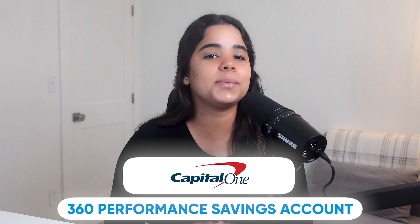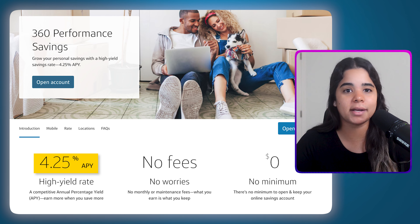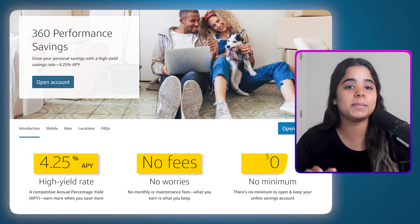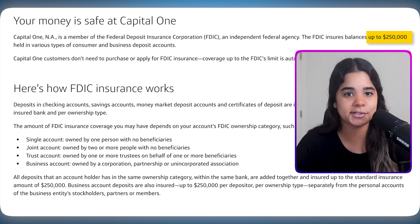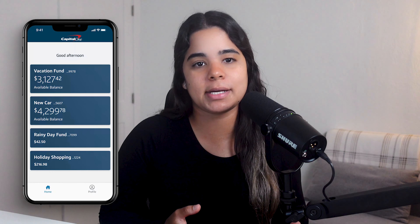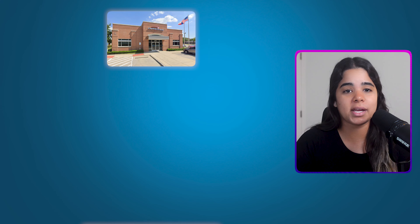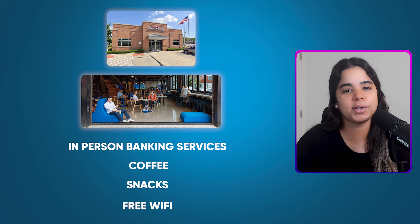Next up we have the Capital One 360 Performance Savings Account. It's currently paying 4.25% APY with no monthly maintenance fees or minimum balance requirements, and it's FDIC insured up to $250,000. You can also create multiple savings accounts for specific savings goals like a down payment on a house or a vacation. But what makes Capital One stand out is that despite being an online bank, they actually have some branch locations and Capital One cafes where they offer in-person banking services along with coffee, snacks, and even free Wi-Fi.